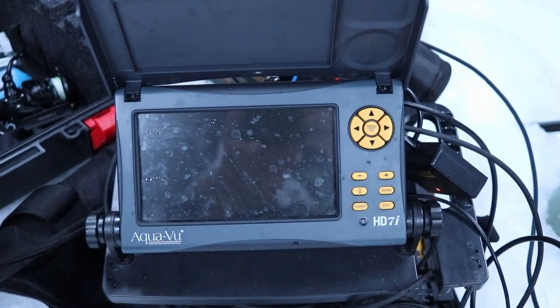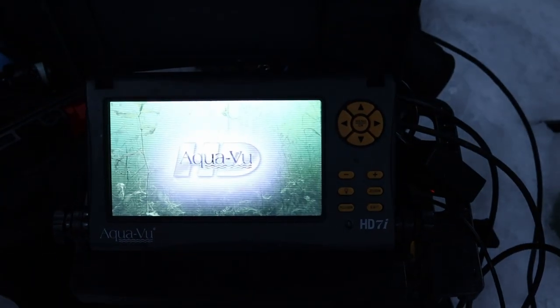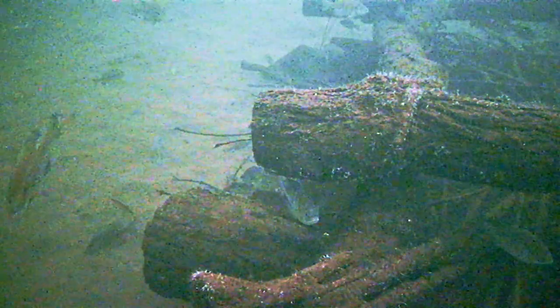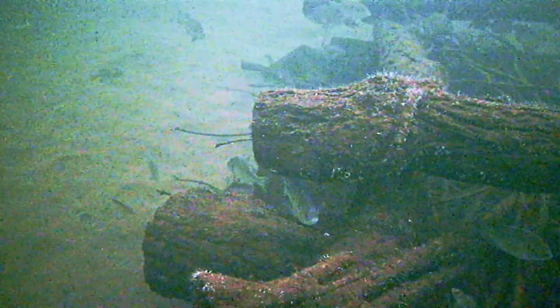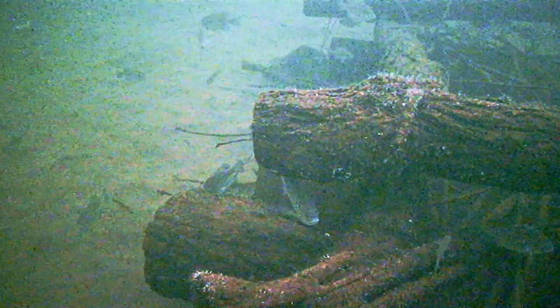This is the Aqua-View HD7i. I was going to do a full video talking about the difference between some of these setups — you can get smaller underwater cameras that are much more portable and probably less expensive. Some underwater cameras are only a few hundred bucks; I think this one was about $500. If you know the lake and you know there's a brush pile, rock pile, or weed edge, a camera is the way to go. But if you have no idea where fish are on the lake, a camera may not be the best option — you'd probably want a flasher unit or possibly forward-facing sonar.